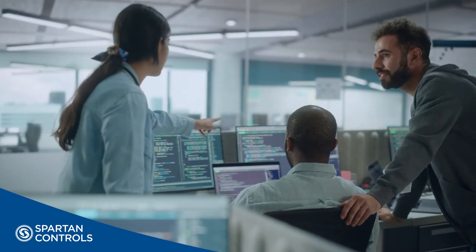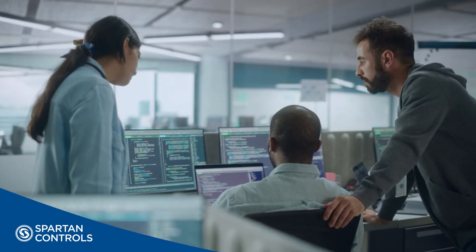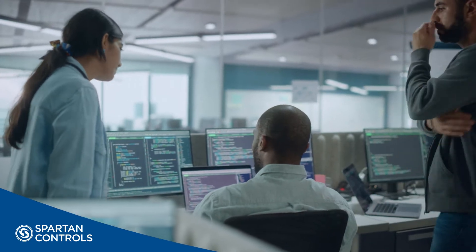From digitally connected options to support analytics and operations management, to keeping our solution current with the latest cybersecurity requirements.